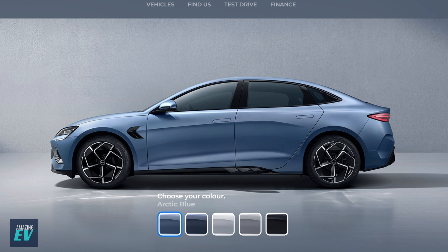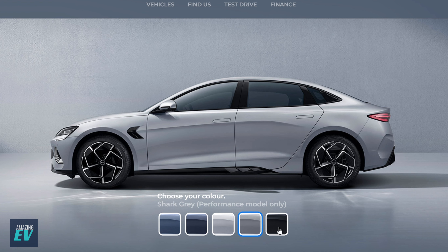I've always felt that if a car looks like it's going fast standing still, it's working. The colour range appears before we even get to the configurator: Arctic Blue, Atlantis Grey, Aurora White, Shark Grey — that's a performance model only — and Cosmos Black.